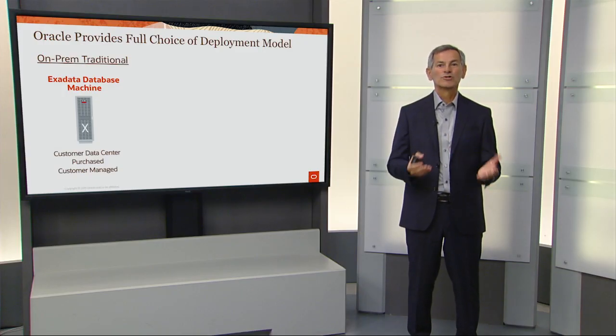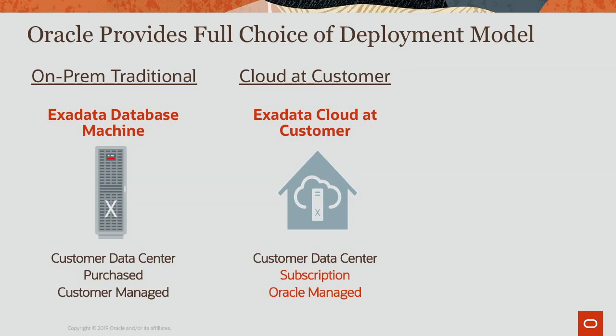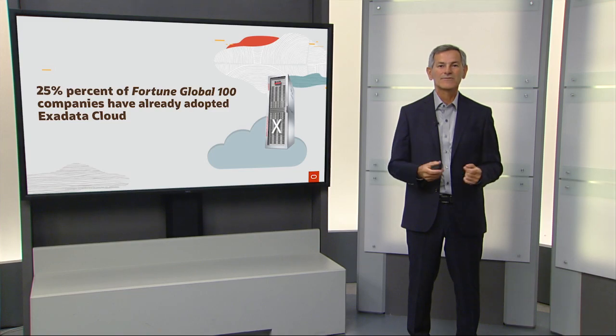We now provide full choice of deployment model. You can buy a traditional Exadata and run it yourself on premises, or you can get our Exadata Cloud at Customer where it's deployed in your data center with the cloud model, or you can use Exadata Cloud Service to get a full public cloud Exadata model. Already 25% of the global Fortune 100 are running Exadata in the cloud, so it's been a very successful product.